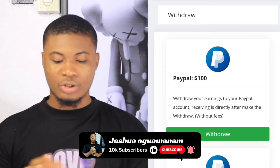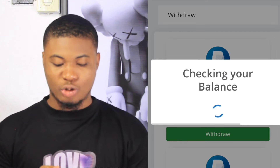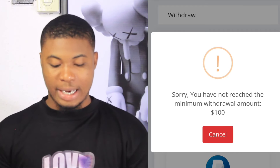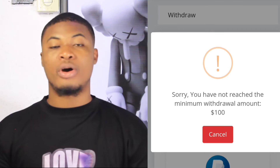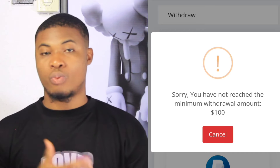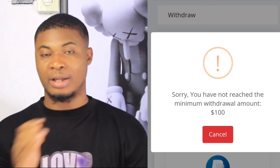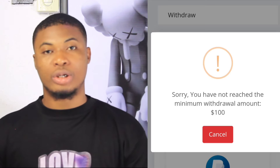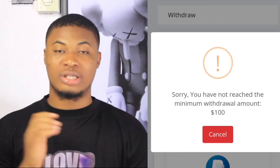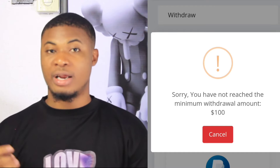When you click on withdraw, it will say 'checking your balance.' If you have reached the requirement, they will allow you to withdraw your earnings. But if you haven't reached the requirement, it will pop up a message saying you have not reached the requirement to withdraw. This means they will pay you once you reach that requirement.